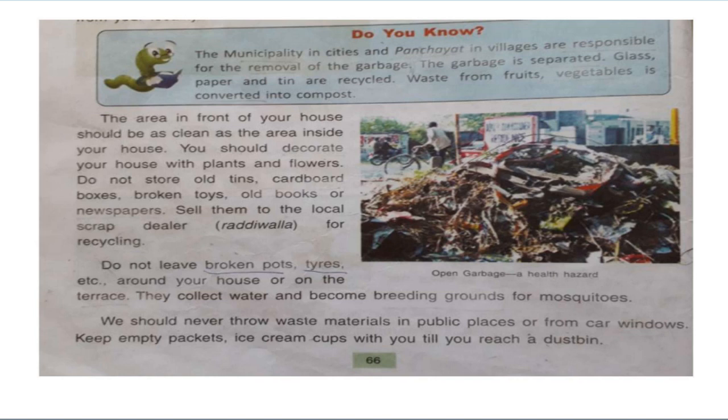The area in front of your house should be as clean as the area inside your house. You should decorate your house with plants and flowers. Do not store old tins, cardboard boxes, broken toys, old books or newspapers. Sell them to the local scrap dealer or the radiwala for recycling.